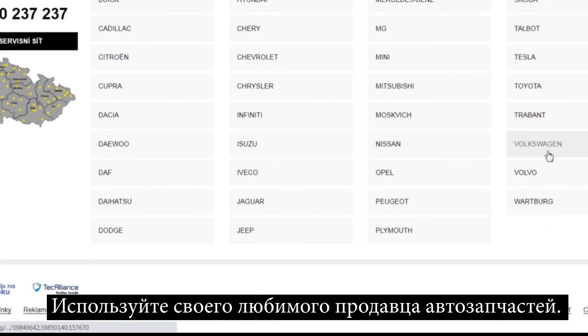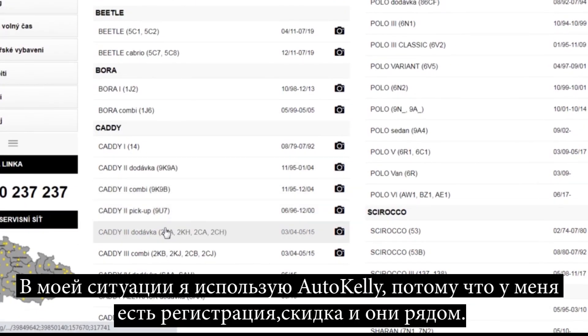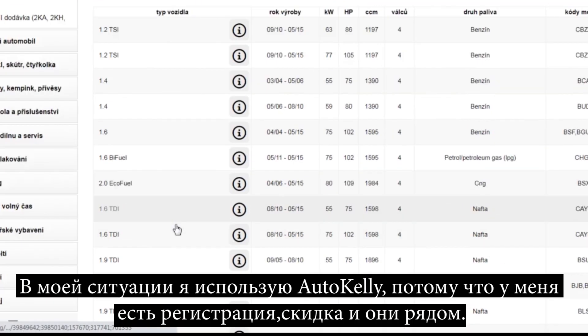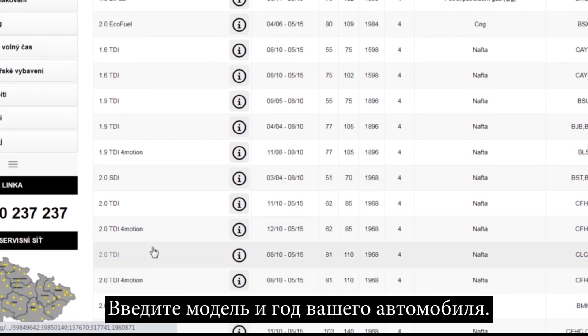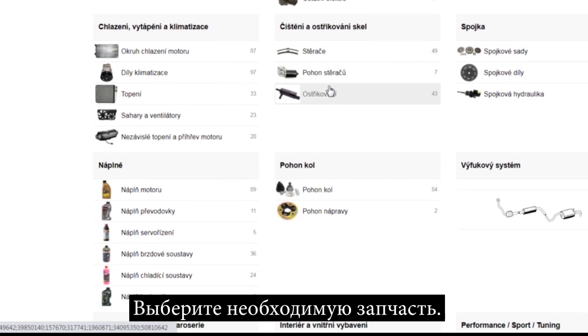Use your favorite car parts reseller. In my situation I use Auto Kelly because I have a registration and discount and they are very close to me. Enter the model and year of your car, then select the spare part that is needed in your situation.